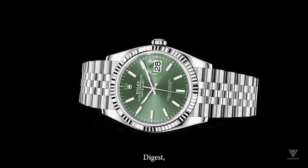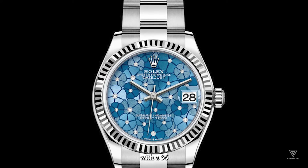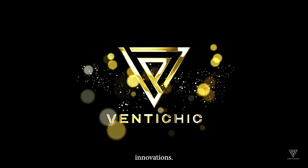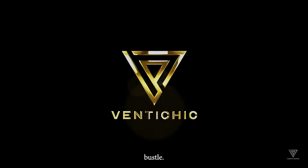The Rolex Datejust, introduced in 1945, boasts a classic design with a 36mm case rooted in the oyster case and perpetual caliber innovations. Its enduring appeal lies in features like the Jubilee bracelet and fluted bezel.